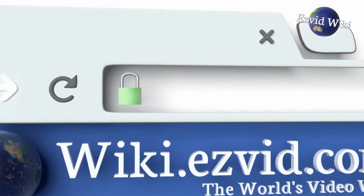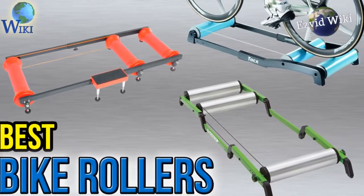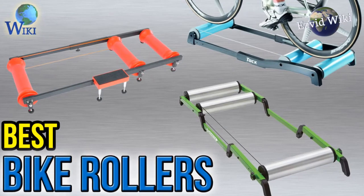Wiki.easyvid.com is the world's video wiki. Go there to see the most recently updated list of the best bike rollers, or click the link beneath this video.